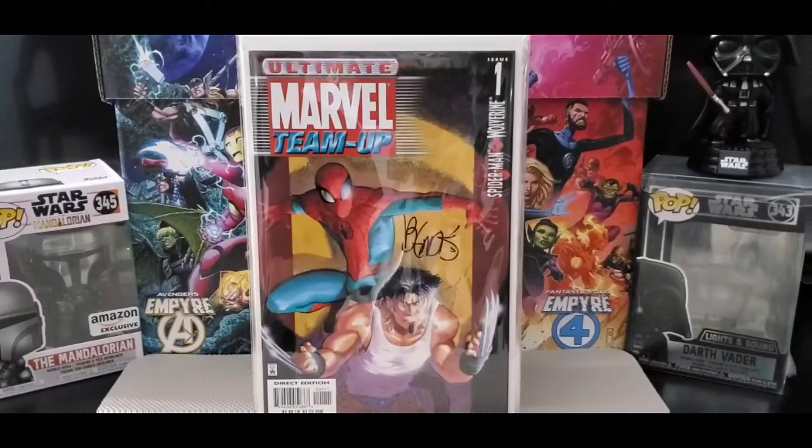Hello everybody, welcome back to Slim Comics and More. Today we're going to look at some more of my back issues. This is back issue, I believe part 20.